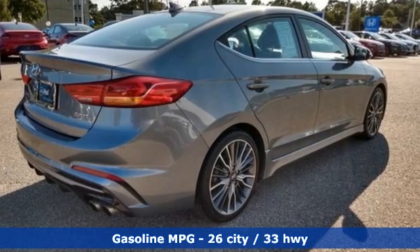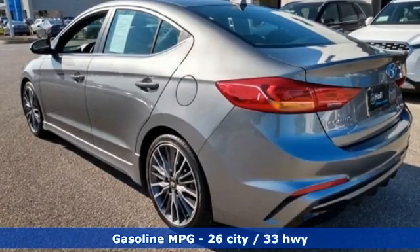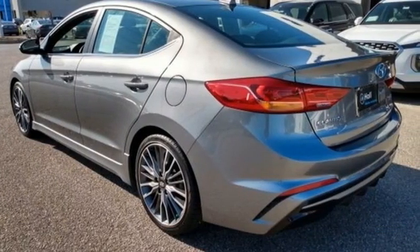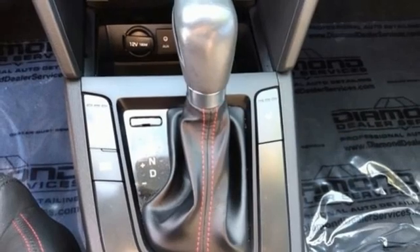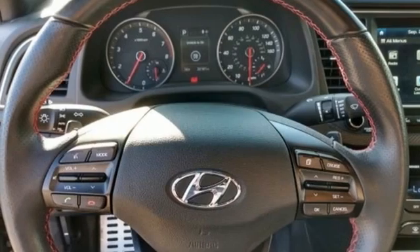A great vehicle is comprised of great features like these: Integrated Navigation System, Doors and Push Button Start Proximity Key, Dual Zone Climate Control, Wireless Phone Connectivity, Leather Steering Wheel.